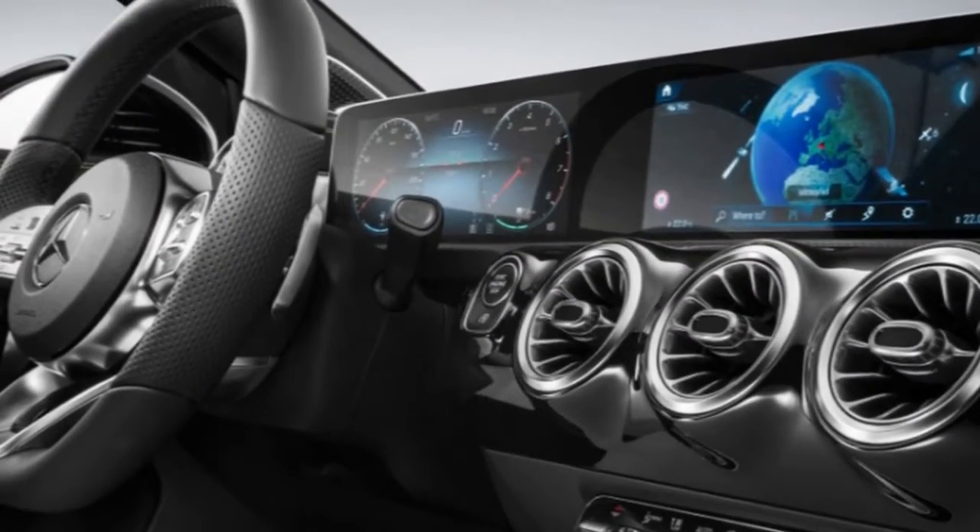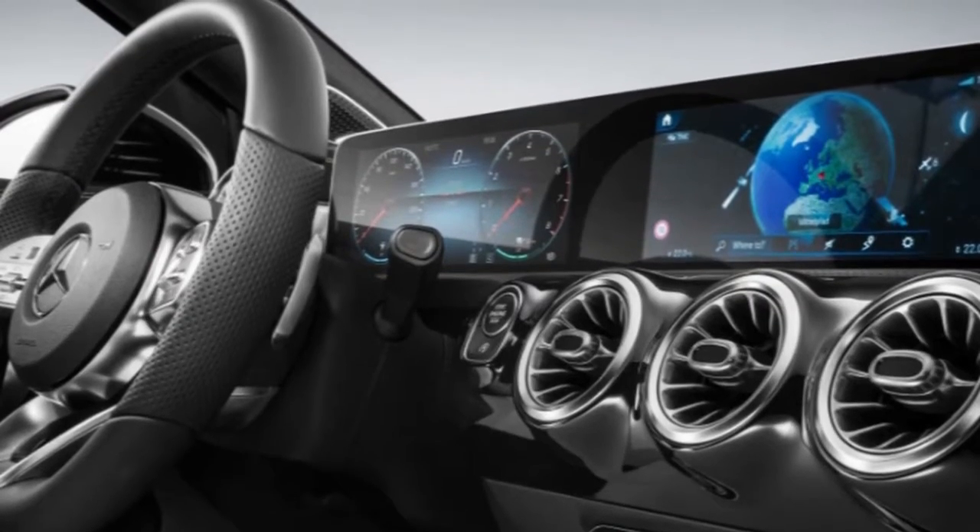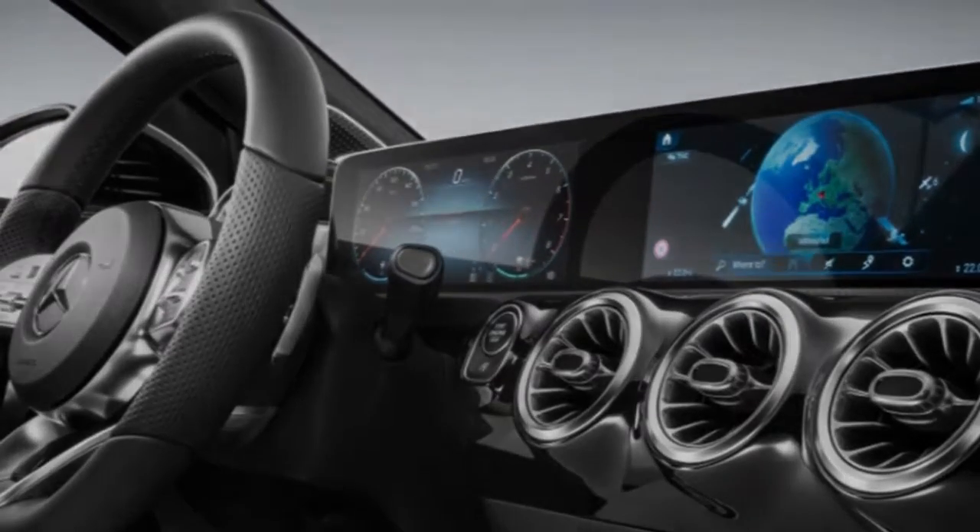For example, if you usually go to the gym after work, the A-Class will automatically suggest it as a destination when you finish work.